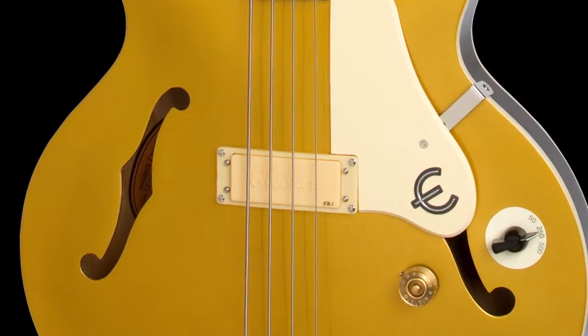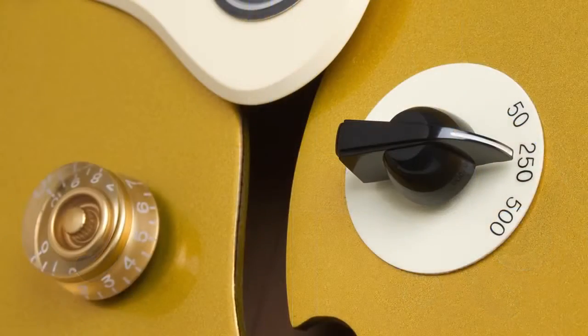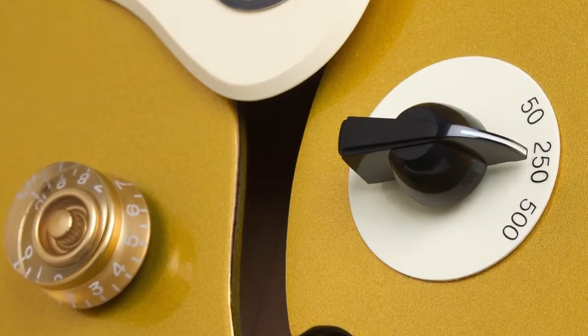Rounding out the versatile electronic features is a three-way variegain switch which alters the bass's output level, offering even more tonal possibilities.